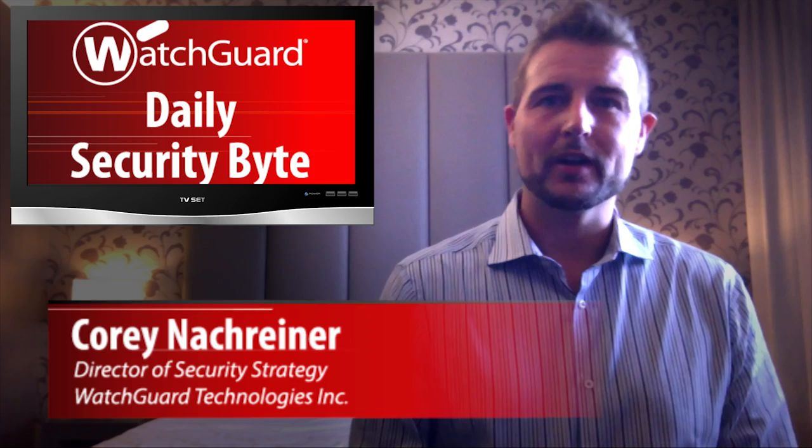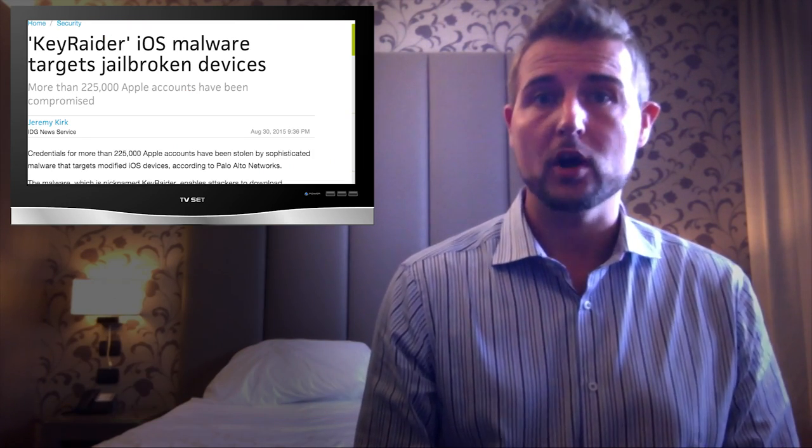Welcome to WatchGuard's Daily Security Byte, I'm Cory Knottgrinder. Today's news is KeyRater, a new iOS malware variant that steals logins.